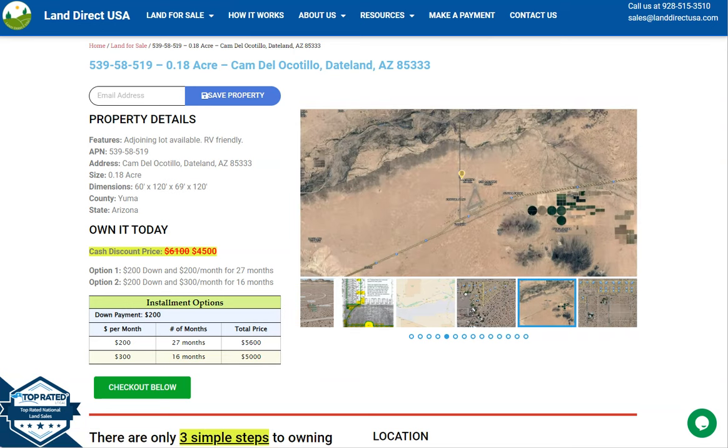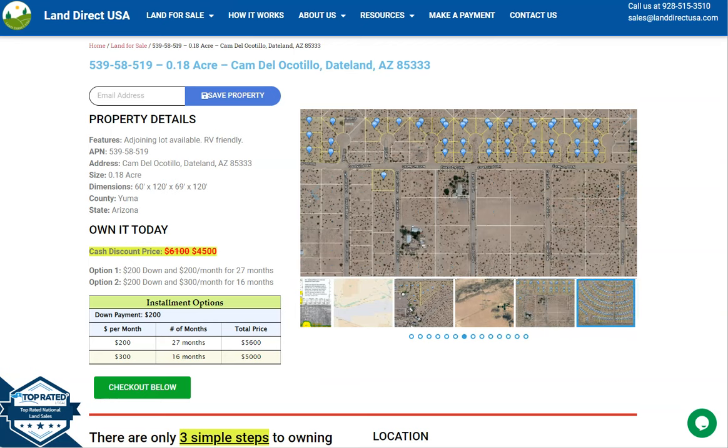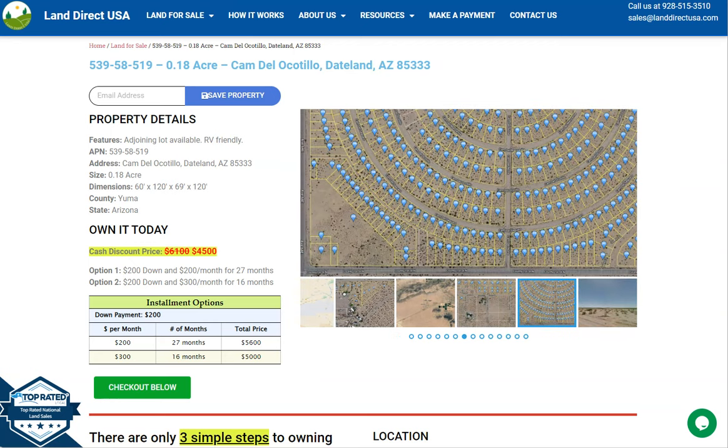You just need to fill out the buyer's application form and put in a down payment of only $200 to reserve the lot. Or if you have any other questions, don't hesitate to call us at 928-515-3510.